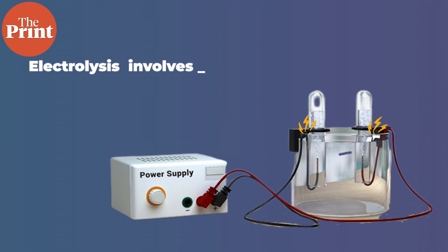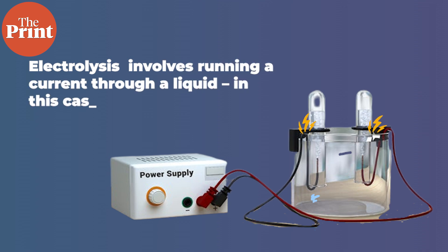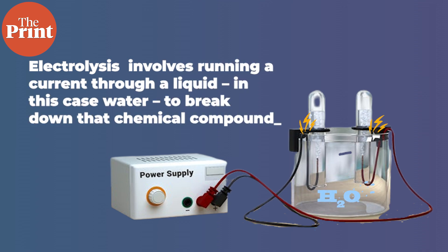Green hydrogen refers to the process of how it's produced, which is through electrolysis. Electrolysis involves running a current through a liquid — in this case water — to break down that chemical compound. Green means the energy used to produce the hydrogen is renewable. There are other ways to make hydrogen, but they either require fossil fuels or release greenhouse gases during production, making it unsustainable.